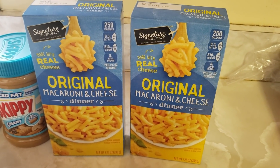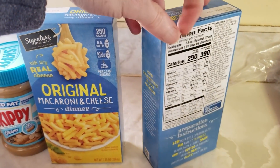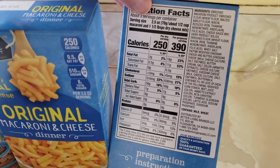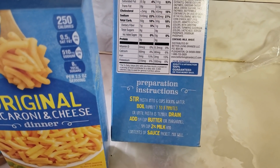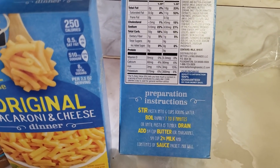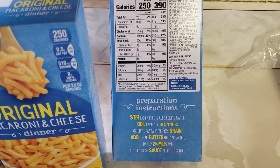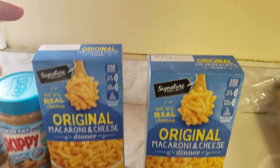I doubled up on macaroni and cheese — Signature Select, I think that's from Safeway. Everything you need to be strong and healthy. It's easy to make: you gotta add some butter or margarine, milk, mix it up, cook it.